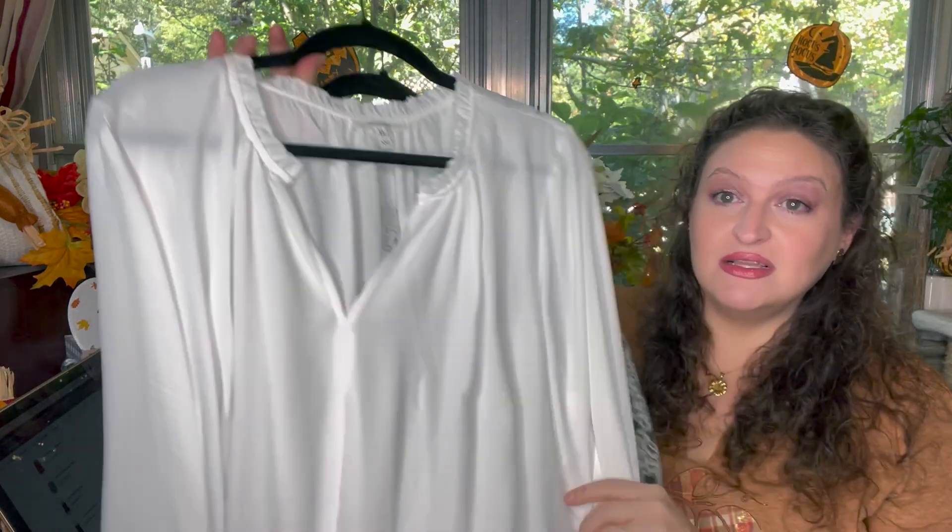Maurice's — this is 100% polyester, machine wash cold with light colors, tumble dry low. I tried to find out how much I paid for it on the website but I can't go back more than two years. Still, I think it's a nice shirt — it's never been worn. We're gonna try them on and then you can tell me should it stay or should it go.